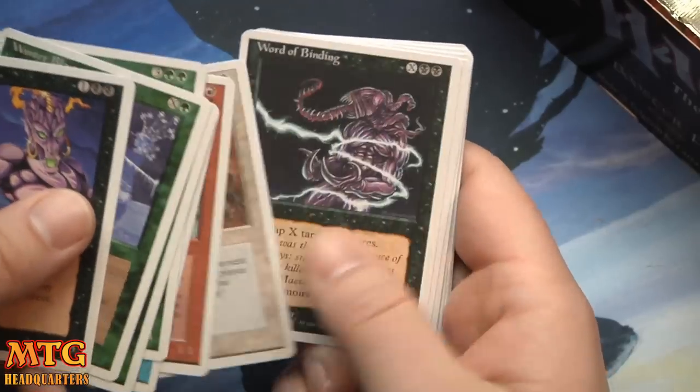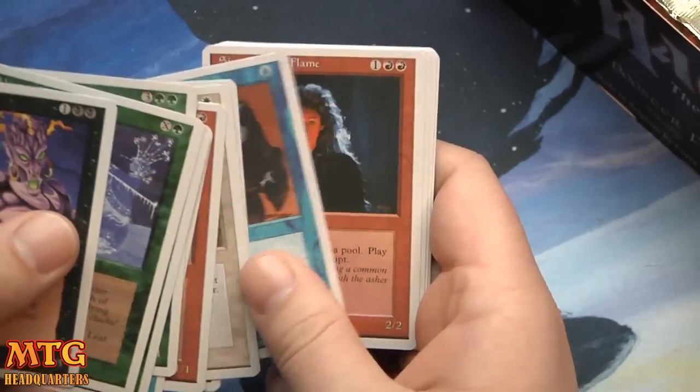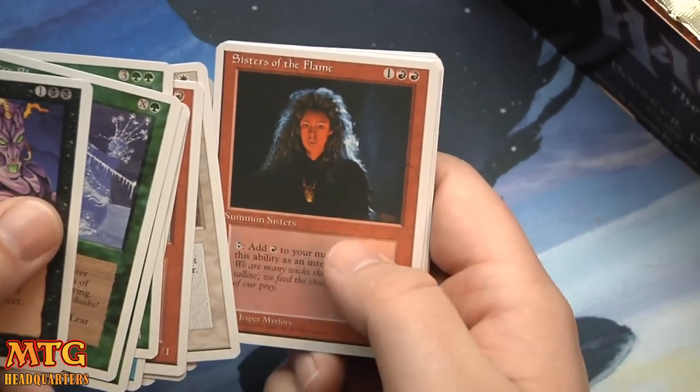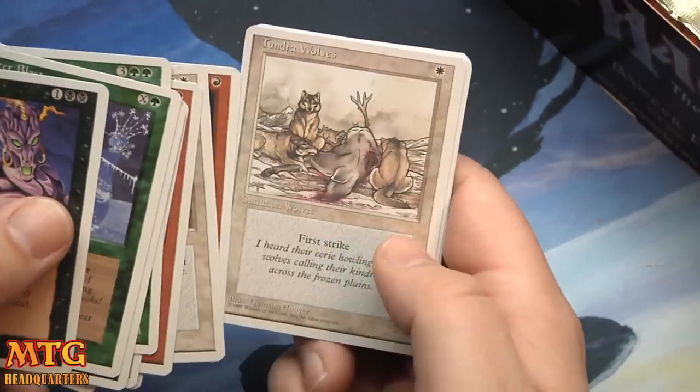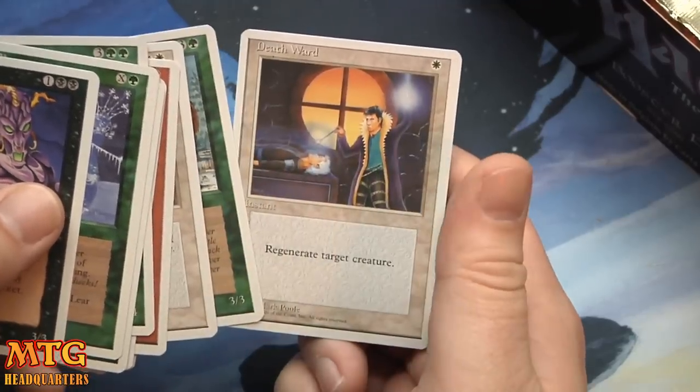Yep, he has Form of the Dragon. Alabaster's Potion, Words of Binding — check out the art, the art is just rad. That one was always weird to me, it was like a photograph. Tundra Wolves, Fear, War Mammoth, and Death Ward.